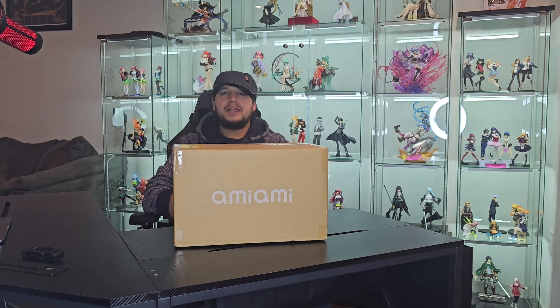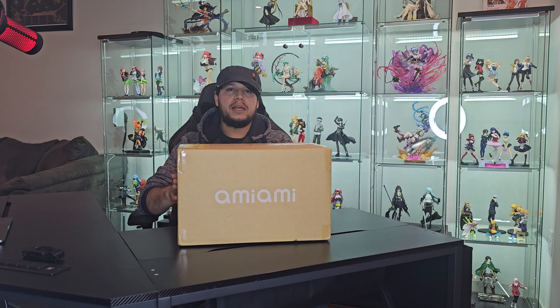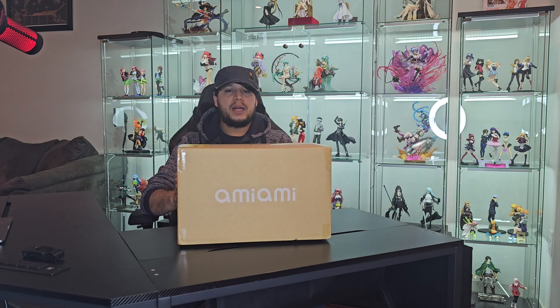I haven't really been into the figure collecting community for long. It all kind of started back in May when I went to Japan and I started buying so many prize figures, and ever since then I became obsessed with them. So I'm very excited to finally open this one — it got here about two weeks ago and it's been just teasing me sitting there.